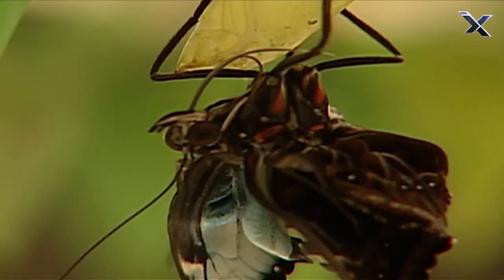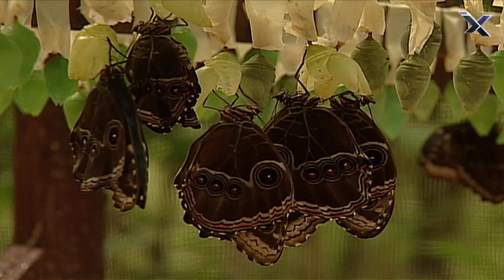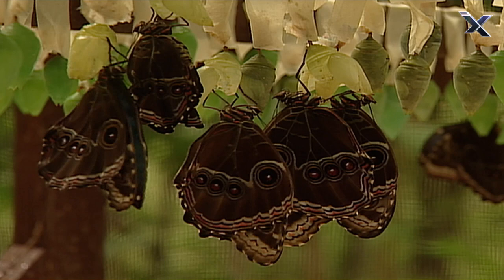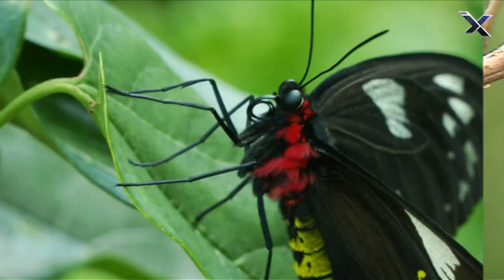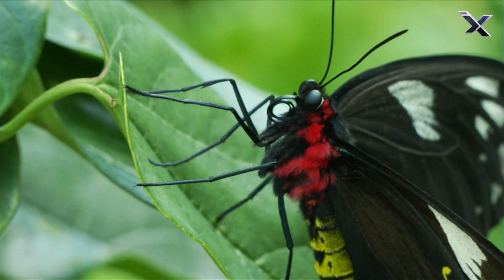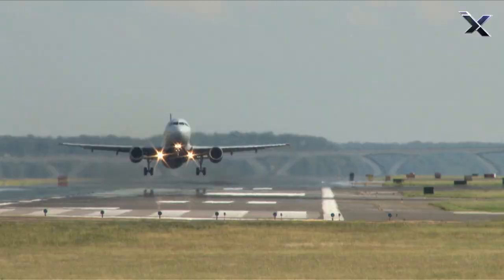Finally, after about three weeks, the new butterfly emerges. Its wings are damp and wrinkled, like clothes fresh out of a washing machine. Within a few hours, the wings dry, and the butterfly is ready for flight.